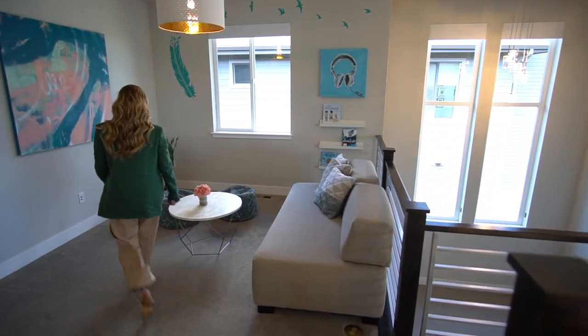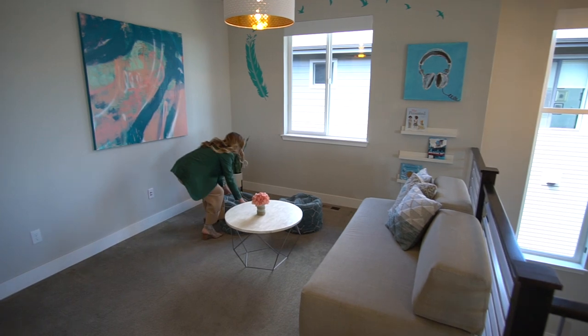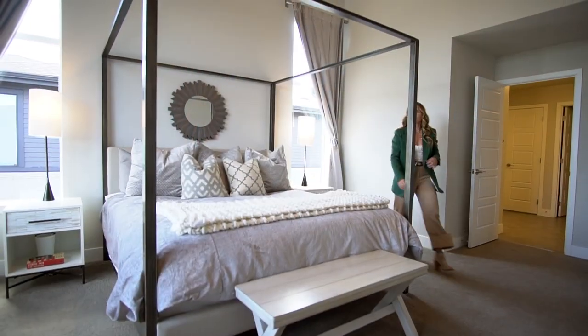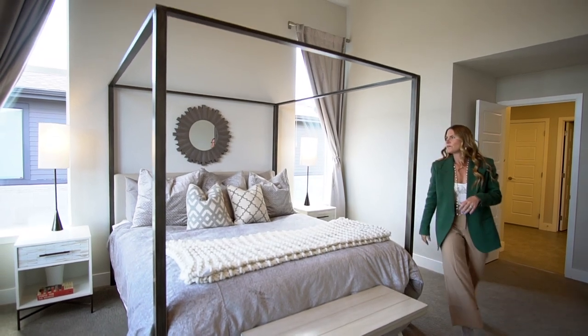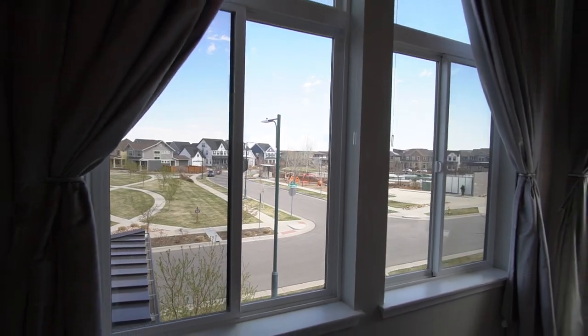Next you'll find an open loft space that can be converted to a fifth upstairs bedroom, or is perfect for a second office space. The primary retreat is spacious and stylish with dramatic tall ceilings and incredible views of the park and open green space.